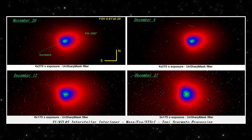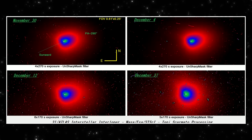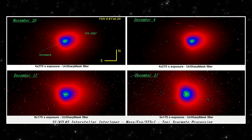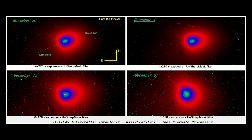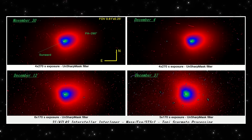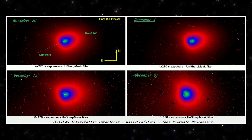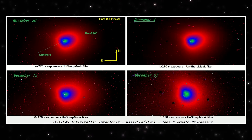Bottom left, December 12th. The coma continues to circularize. The brightness gradient is smoother. This points to a further drop in the speed or volume of material being released. Bottom right, December 27th. The coma is now close to symmetric. No dominant outflow direction stands out. Overall brightness is lower, especially in the outer regions.